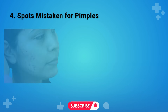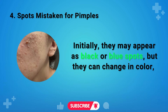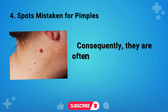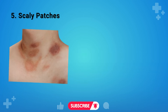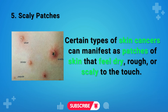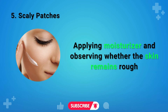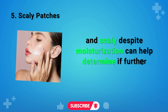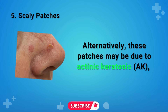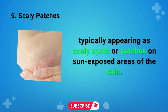Sign 4: Spots Mistaken for Pimples. Nodular melanomas present as firm, raised bumps on the skin's surface. Initially they may appear as black or blue spots, but they can change color, resembling red or pink pimples or harmless blemishes, and are often mistaken for benign skin conditions. Sign 5: Scaly Patches. Certain skin cancers can manifest as patches that feel dry, rough, or scaly. These patches may or may not be discolored. If skin remains rough and scaly despite moisturizing, further evaluation may be necessary. These patches may also be actinic keratosis (AK), a precursor to squamous cell carcinoma, typically appearing on sun-exposed areas.